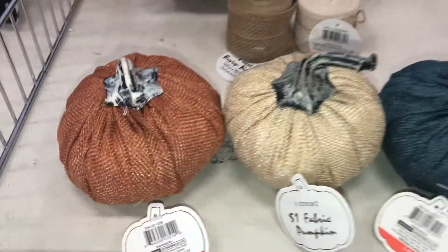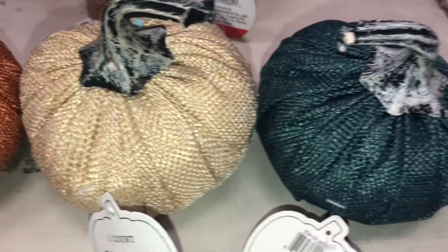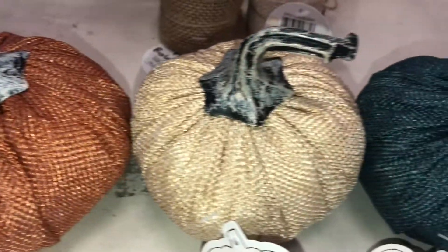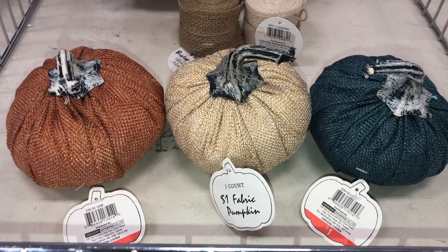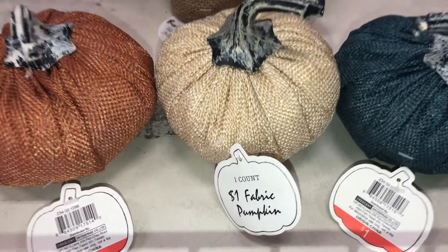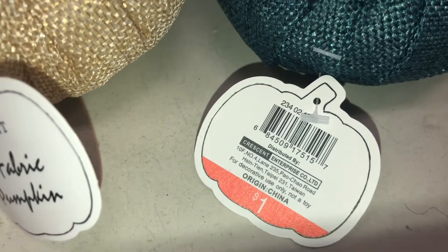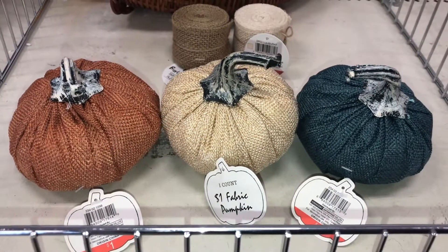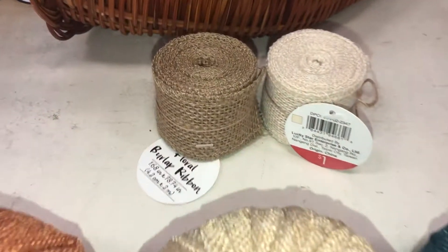I found fabric pumpkins that look like they're made out of burlap in a pretty orange linen color and teal. They look rustic and perfect for farmhouse decor and they're only a dollar each. The DPCI is 234021298.